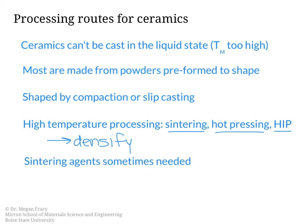Depending on the ceramic system, sintering agents are sometimes needed to either speed up densification or to make it go to a greater extent. During ceramic processing it's not uncommon for defects to result, such as porosity, cracks, or internal stresses, and these ultimately control the resulting mechanical properties.